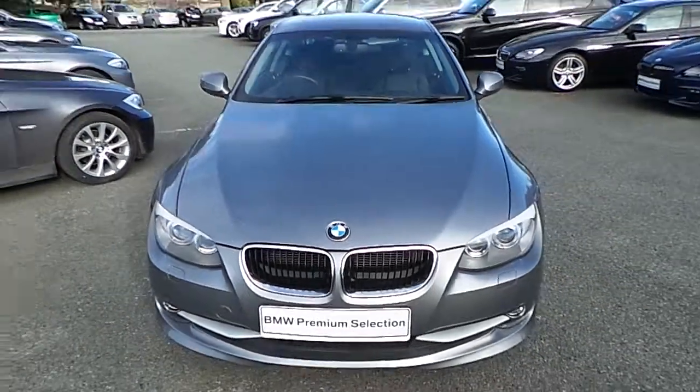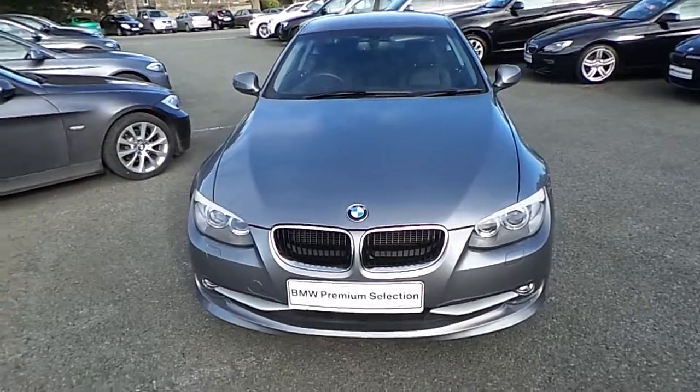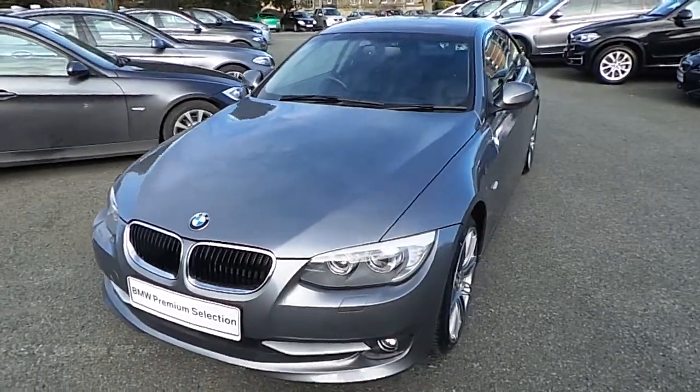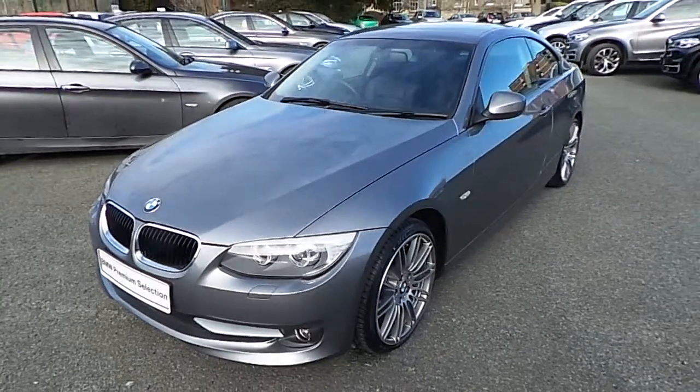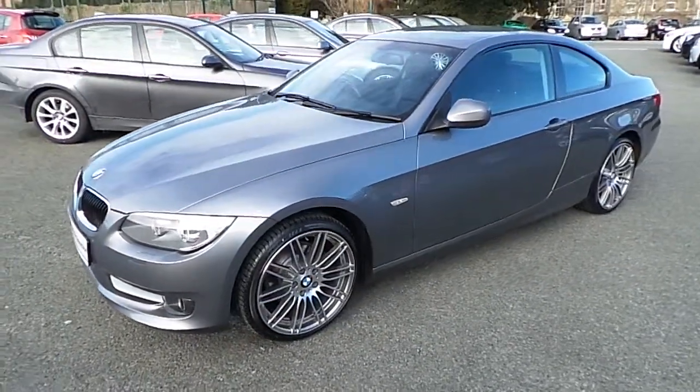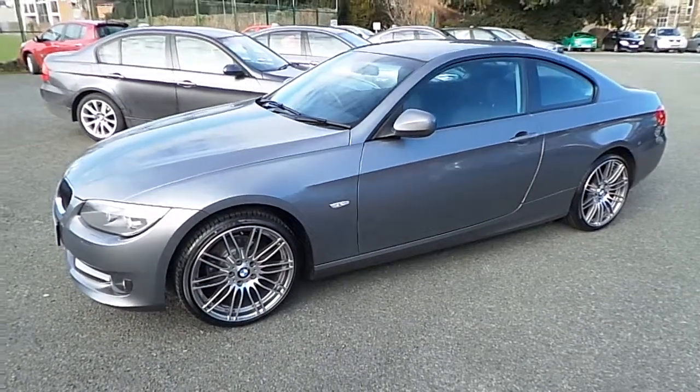Hello and welcome to Murphy & Gun BMW. My name is Corbyn and I'm going to show you around this 3 series. This is a 2010 320 diesel SE Coupe. It's in space grey and has a black decola leather interior.